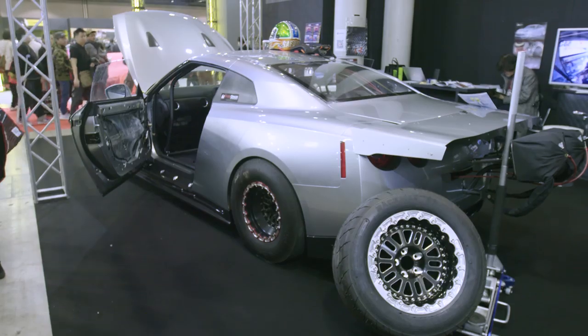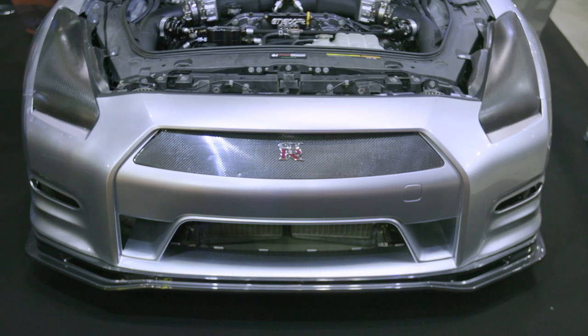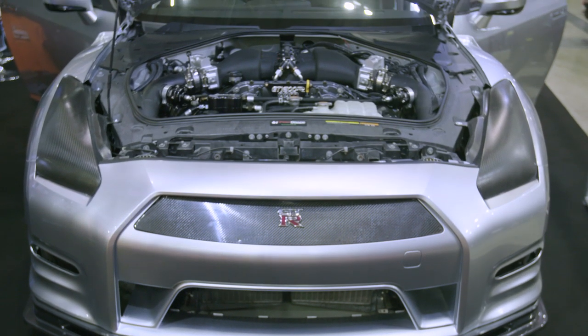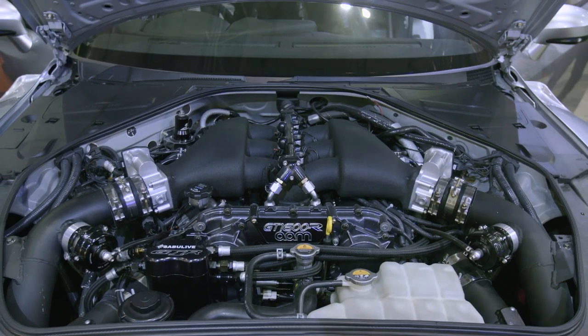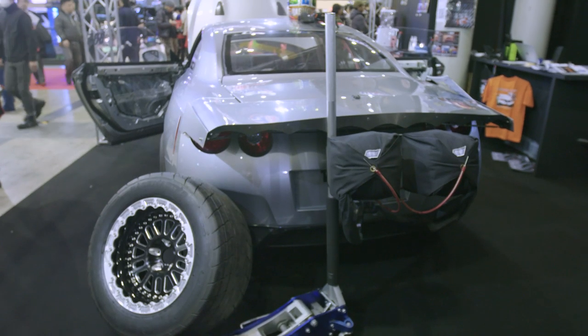Drag cars — pretty rare. 20 years ago you'd see tons of them and drags were on a lot more — street drags at Central Circuit and that. They were on a lot back in the day. Not so much now. We've got an R35 GT-R here — proper drag car. Looks pretty awesome, using all the proper gear. I reckon it runs eights or something like that. Good to see something different here — not just show cars but proper race cars.